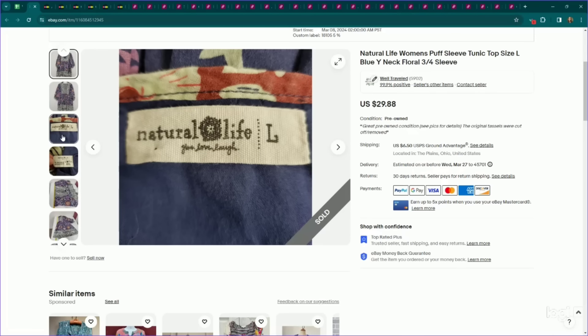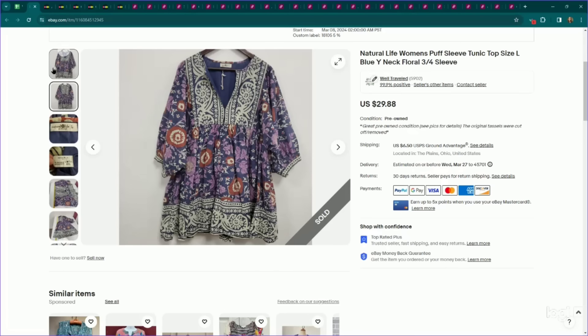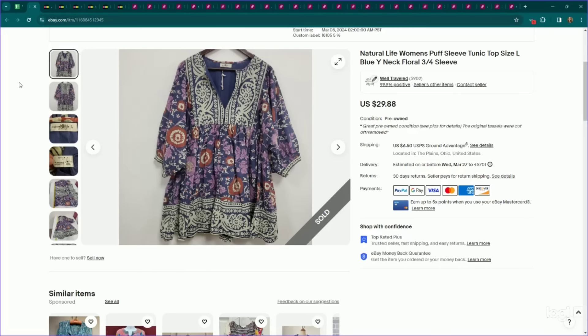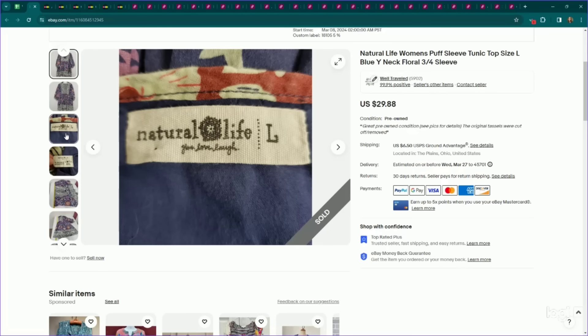This is a brand that has been gaining popularity very quickly — it is Natural Life. In their dresses, they have a pretty decent sell-through rate and are going for decent money. This one we got in wholesale. Unfortunately it did end up having the tassels cut off, even though it was like new without tags, but we thought it was a cute enough piece to attempt to sell. We listed it for $30, it sold for full asking price even with those flaws, and it only took four days to sell. Their dresses, especially the longer length ones, are gaining a lot of popularity right now, so keep your eye out on those.